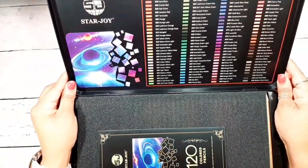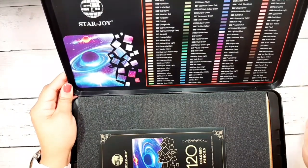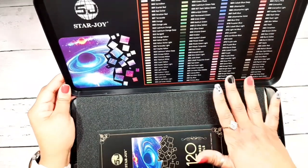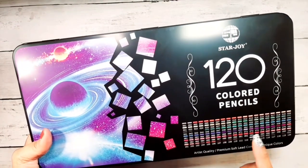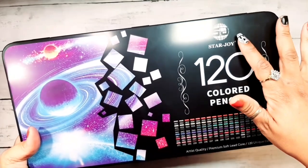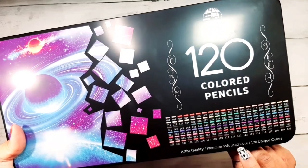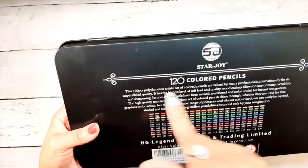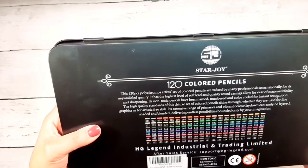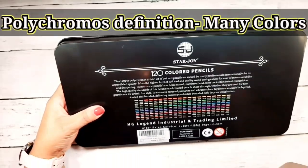Okay guys, oh my goodness. First off, this is super impressive. I am so impressed at the quality of the packaging. On the front of the hinged tin they have all the colors you're going to get. It says Starjoy 120 colored pencils, artist quality, premium soft lead core, 120 unique colors. Then on the back — oh wow — it says this 120-piece set, polychromos artist's set of colored pencils. Wait a minute now.